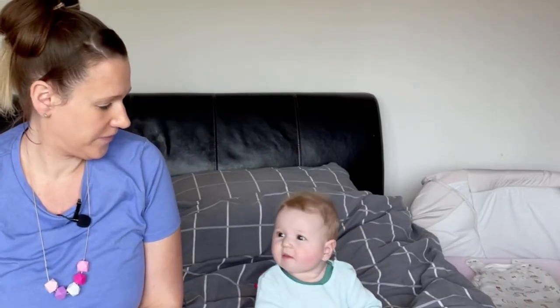First of all, we've got the Chicco Next to Me - you can see it here behind us - and that is probably my top item out of everything that we've bought. It makes life so much easier. We talked about it in quite a lot of detail in our newborn items video - here it is in action.